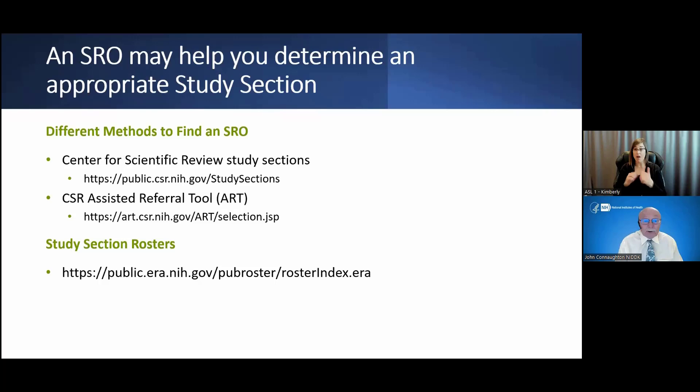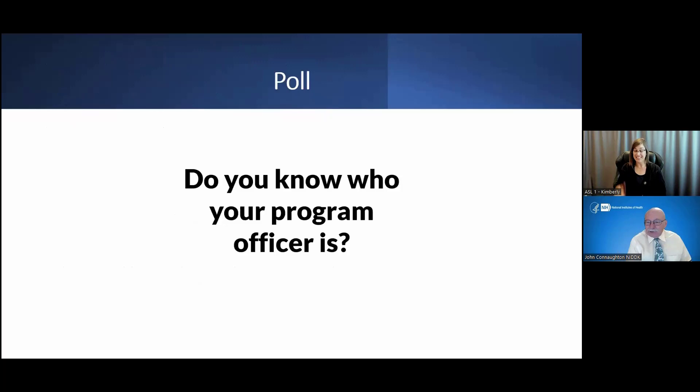You can go to the Center for Scientific Review study sections — your SRO will be listed there. The CSR has a referral tool for directing your application to various study sections based on the science in the application, and study section rosters are published by the NIH. Do not think about contacting a reviewer listed on a standing or special emphasis panel — applicants cannot contact reviewers.